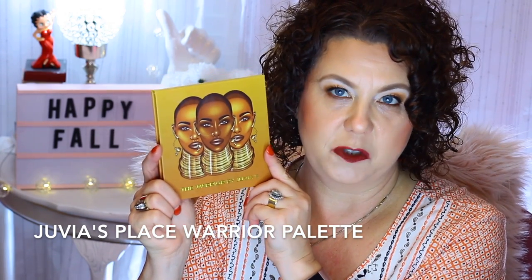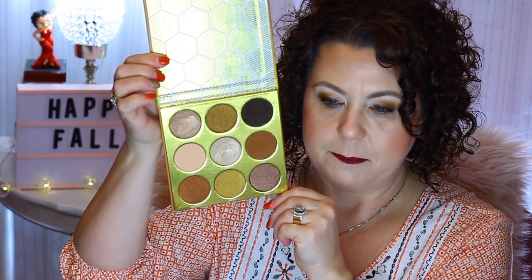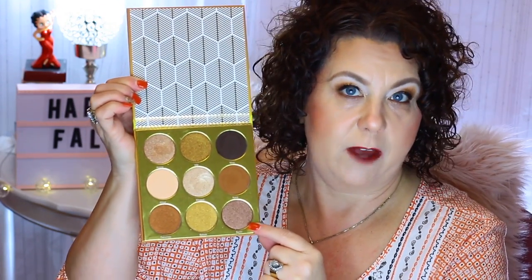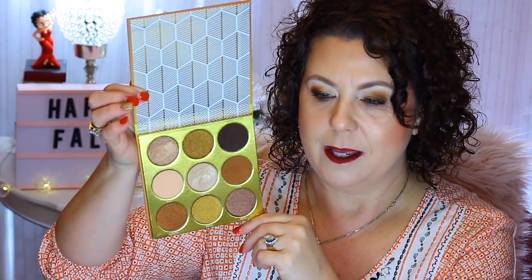I also ordered the Juvia's Place The Warrior palette. This is what I created my eye look with today. The packaging is just so pretty. The shadows are a pretty big size — about the circumference of a half dollar. They're coming out with a Warrior 2, which will be an all-matte palette. I used several colors to create my look; it turned out really pretty, very fall-looking.